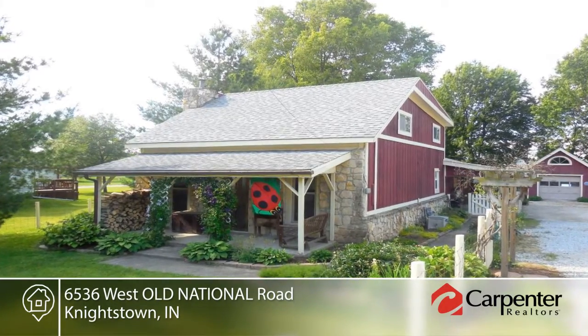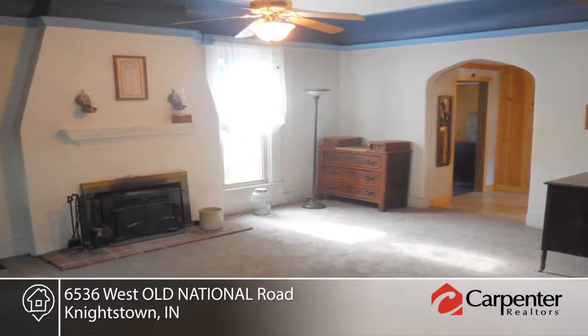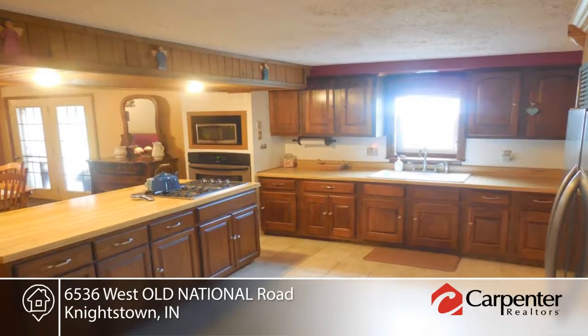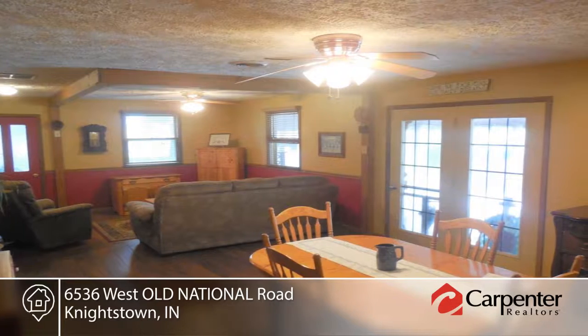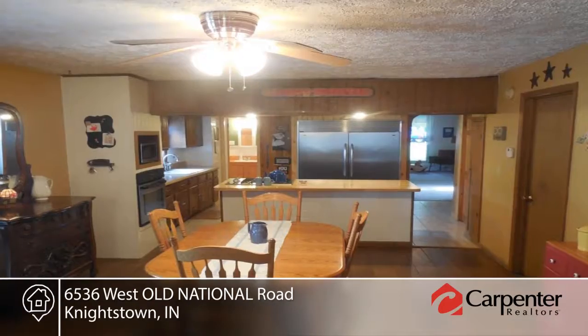You don't want to miss this preserved four-bedroom, two-bath home with custom interior woodwork. Features include new carpet, a huge kitchen, custom wood window trim, custom wood sink vanities in the bathrooms, custom wood front door, and more.